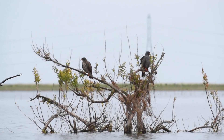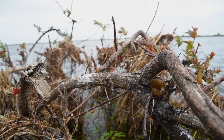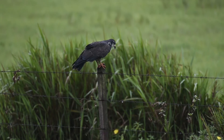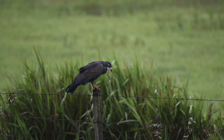The snail kites at our study site in southern Brazil spend much of the day soaring over the water searching for snails. When they see a snail, they drop down and pluck it out of the water and take it straight to a perch where they extract the snail from the shell.